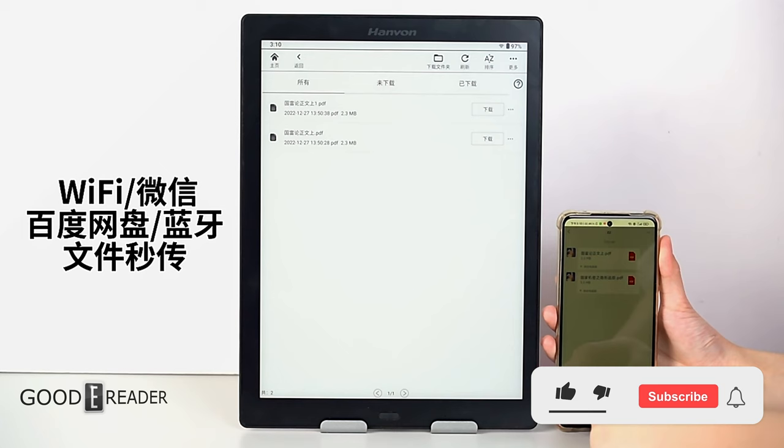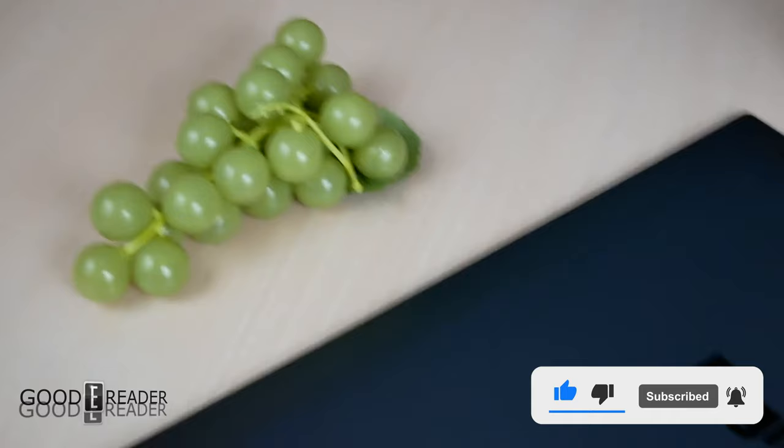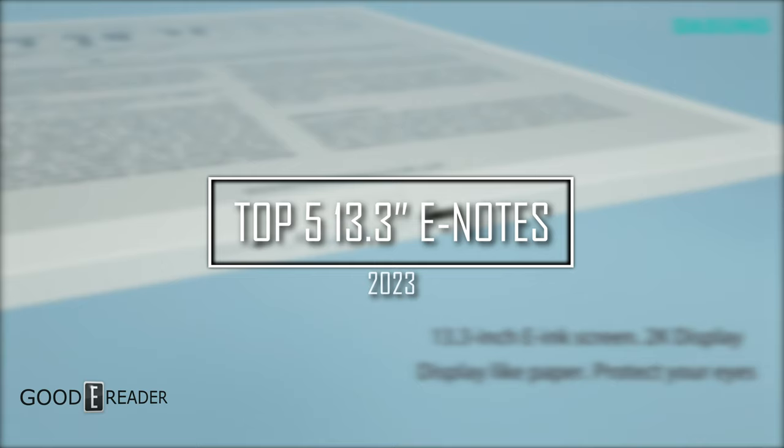The year is done and the devices are locked in. Although there weren't many 13.3-inch devices that actually got released this year, we're going to look at the top 5 13.3-inch devices you can actually buy today.